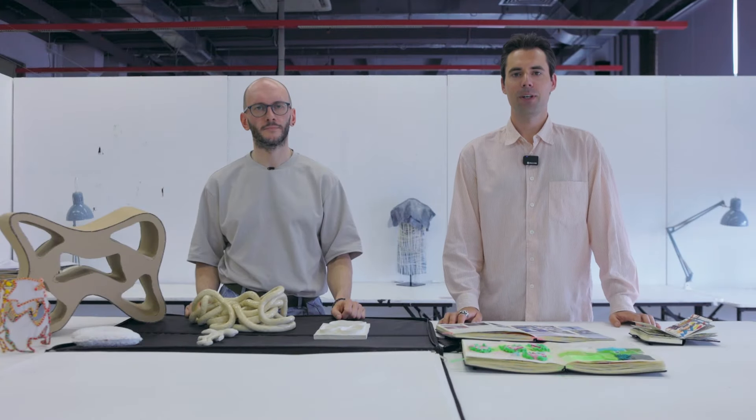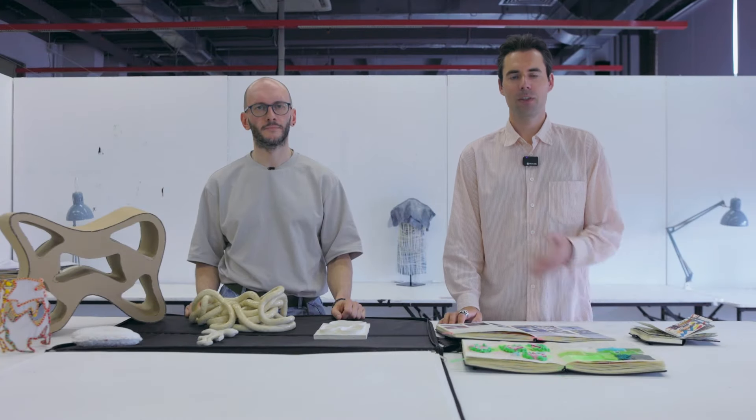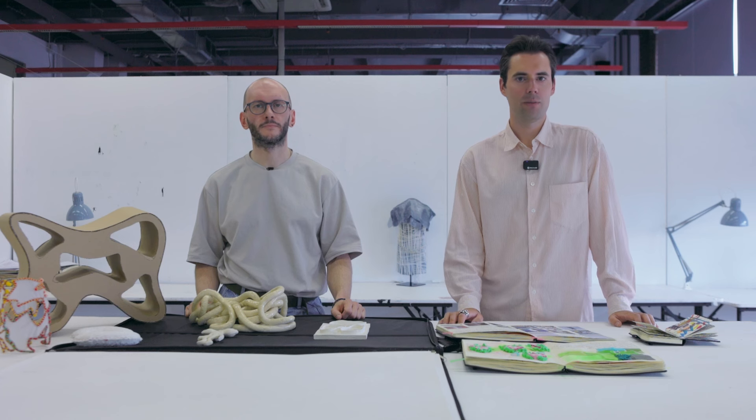Hello, my name is Doug Bowen and I'm the Programme Leader for Foundation Art & Design. This is Andrei Petranin, the Associate Programme Leader for Foundation Art & Design.